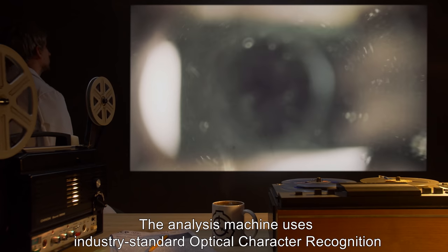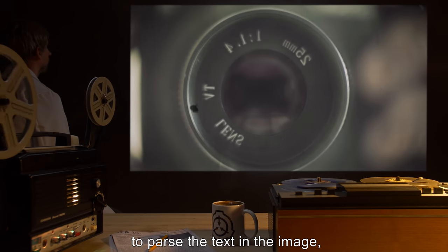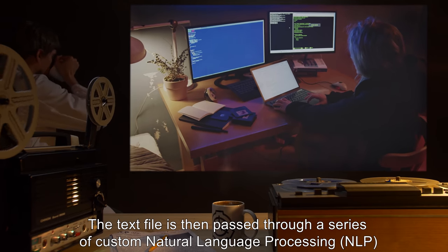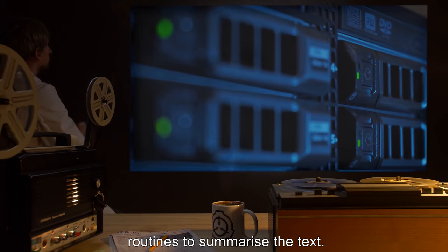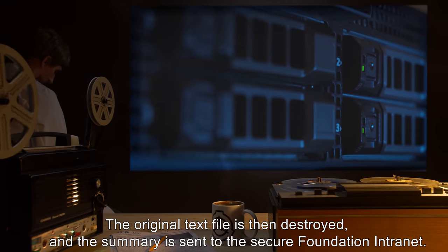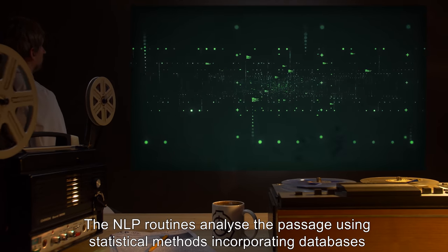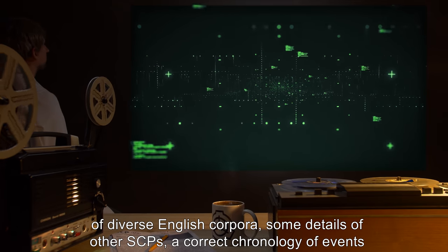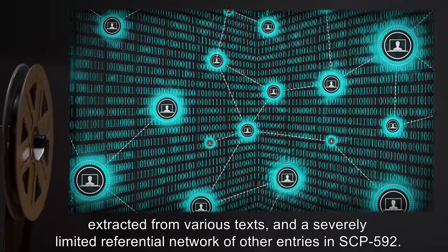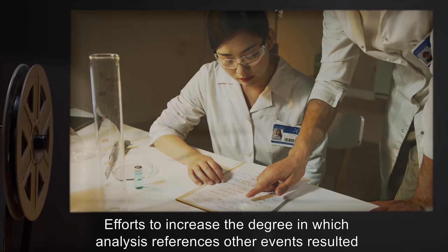Analysis of text: the analysis machine uses industry-standard optical character recognition (OCR) systems to parse the text in the image and then destroys the image. The text file is then passed through a series of custom natural language processing (NLP) routines to summarize the text. The original text file is then destroyed and the summary is sent to the secure Foundation intranet. The NLP routines analyze the passage using statistical methods incorporating databases of diverse English corpora, details of other SCPs, a correct chronology of events extracted from various texts, and a severely limited referential network of other entries in SCP-592.